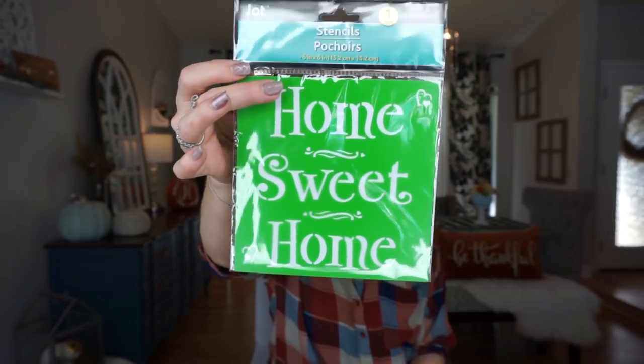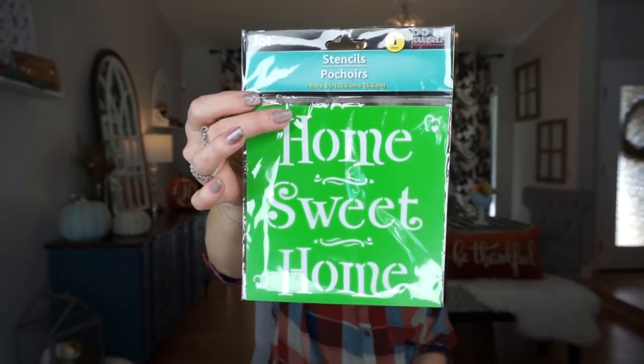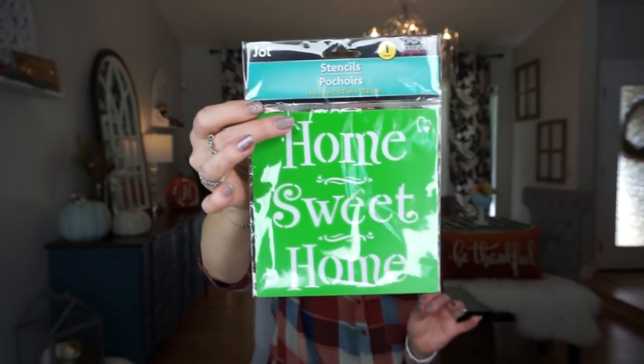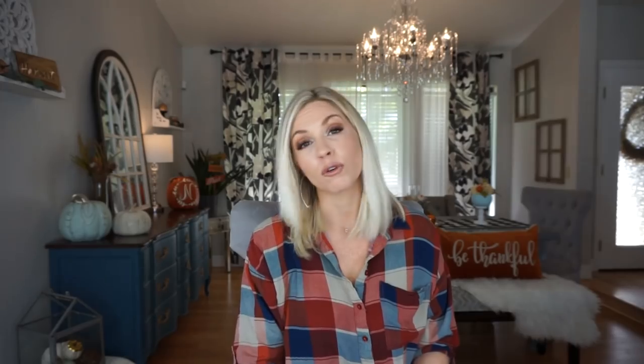The next thing I picked up is this stencil that says 'Home Sweet Home.' I thought the stencil might come in handy especially with DIYs — I'm not someone that can freehand things, so I figured I'd grab this and try it on a DIY. I also picked up two little mixing bowls. I have a Halloween DIY in mind for these and I really want it to work out, so you'll see that soon.